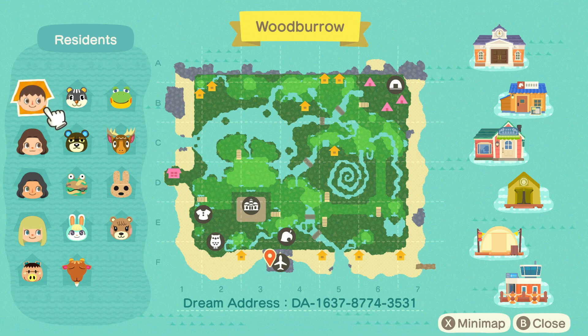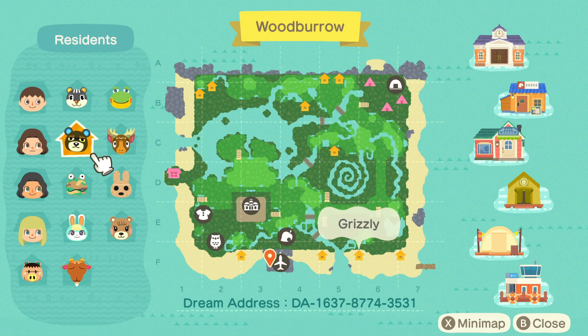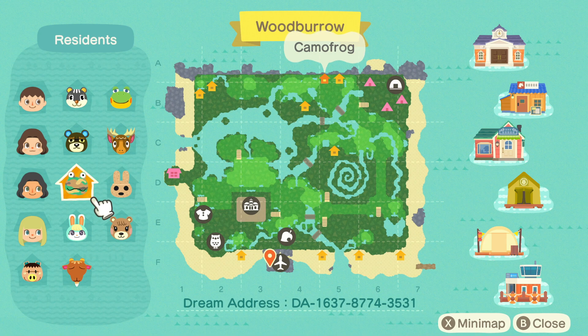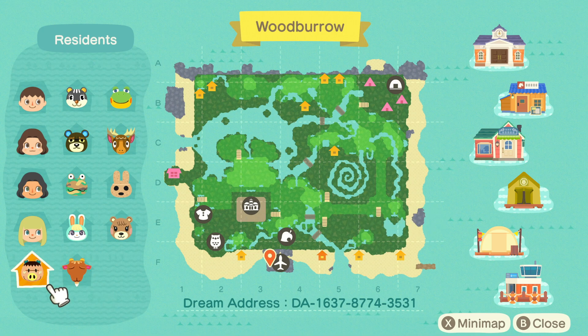Let's check out our villagers: we have Blair, Henry, Eric, Grizzly, Camo Frog, Coco, Maple, Sasha, Billy, and Spork. The dream address is located down at the bottom of the screen, so if you want to hop on and tour alongside me that's amazing — you can save it for another time. It'll also be in the description along with all of the creator's information, so go ahead and check them out. This is an amazing island — I can't wait to get into it.